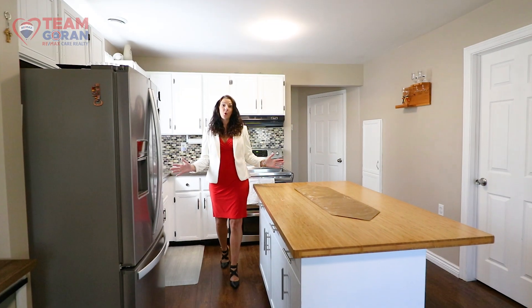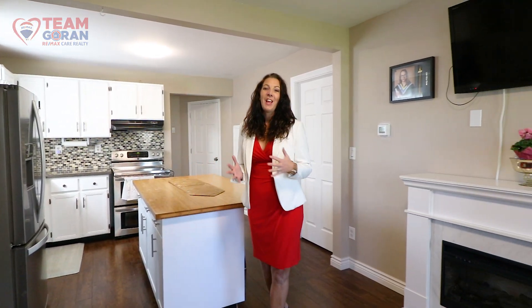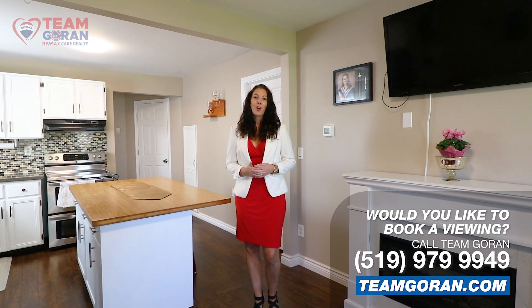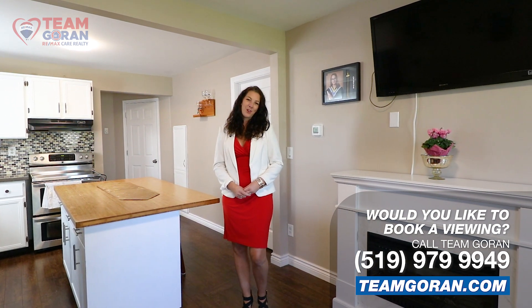I hope you enjoyed your tour of this beautiful home that has all the upgrades, all the style, and all the character that you're looking for in a home. For more information, call Team Gorin Remax Care Realty at 519-979-9949.